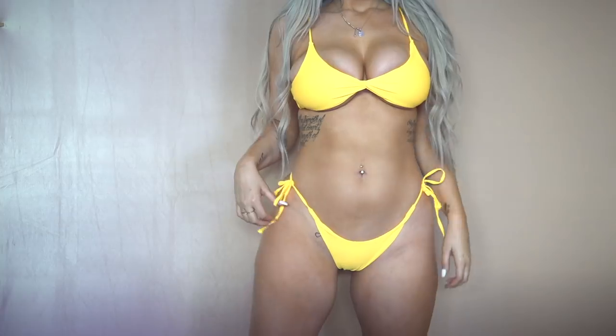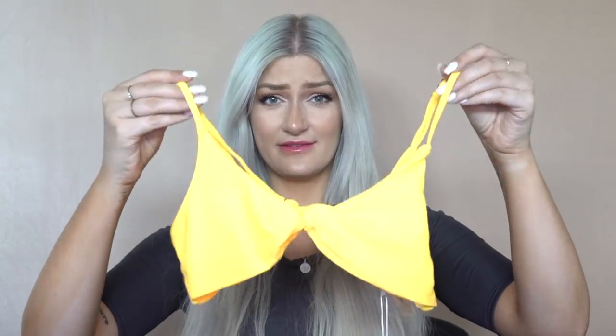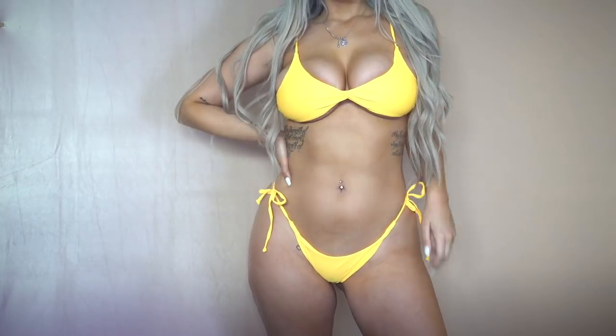I ordered this bikini in an extra large and it really doesn't fit like an extra large — the bottoms fit more like a large. So the sizing on this one is a little off. I really love the design and the quality is nice; I just wish the sizing was more on point because I would really love this bikini if it fit me well.